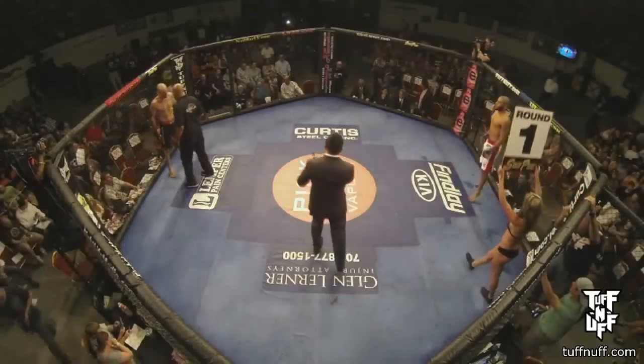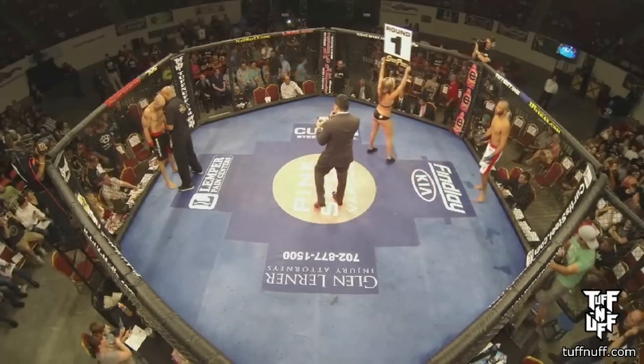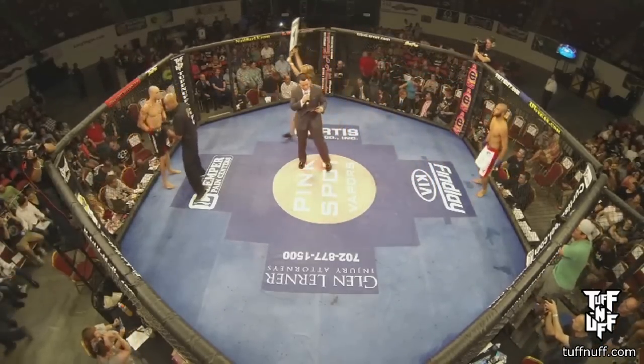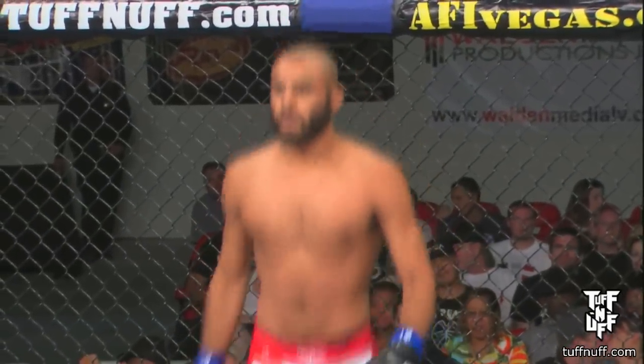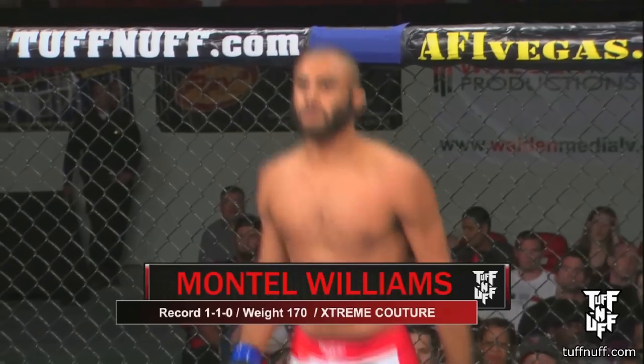Ladies and gentlemen, this next fight of the evening is in the Tough Enough Amateur Welterweight Division. Introducing first, standing in the blue corner, with one win and one loss, fighting out of Extreme Couture, Las Vegas, Nevada — Montel Williams!